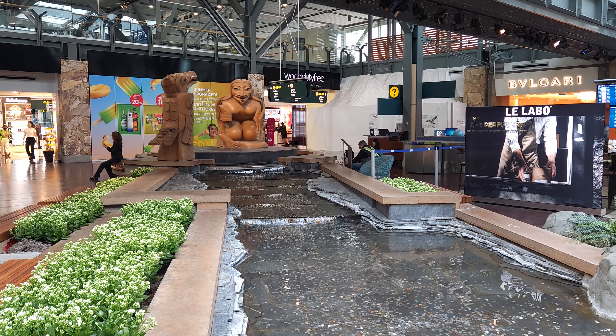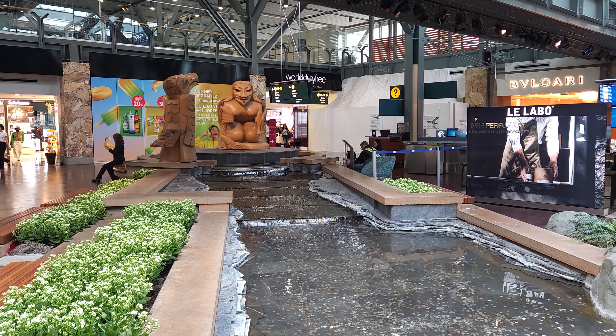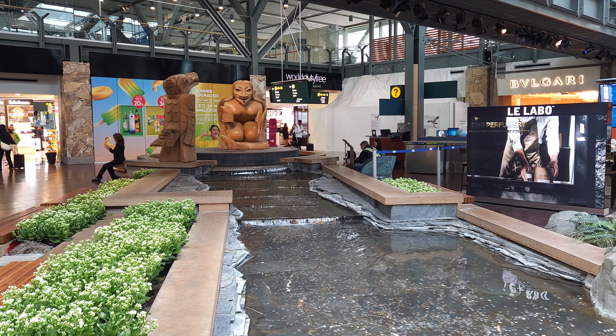Once landed, we had about an hour layover so we had some time to explore Vancouver's airport before the scheduled flight.